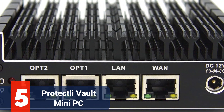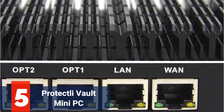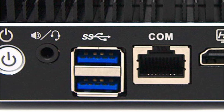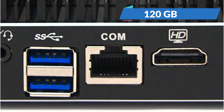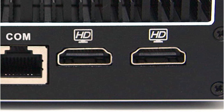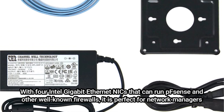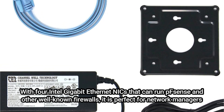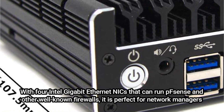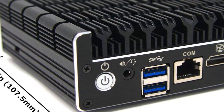At number 5 is the ProtectlyVault FW4B 4-port Mini PC. Due to its high level of protection, the ProtectlyVault FW4B stands out from the competition. Its Intel Quad-Core Celeron J3160 processor, 8GB of RAM, and 120GB SSD make it ideal for daily tasks while also handling heavier workloads. With four Intel Gigabit Ethernet NICs that can run PFSense and other well-known firewalls, it is perfect for network managers. Included are two USB 3.0, one RJ45 COM, four Intel Gigabit Ethernet ports, and two HDMI.